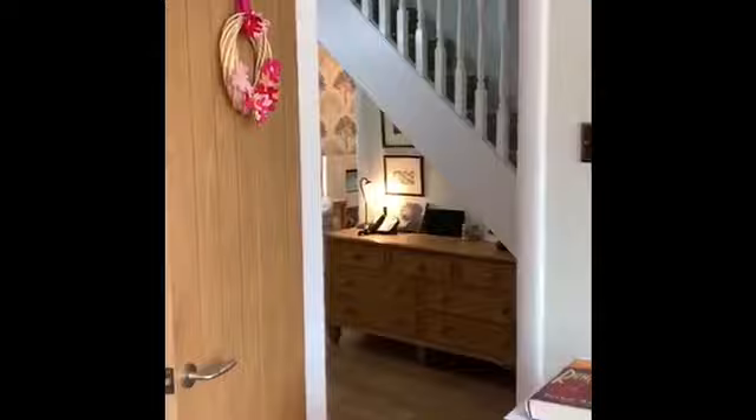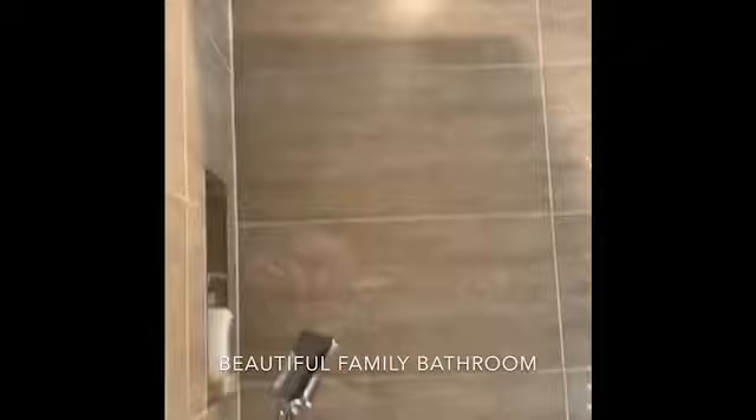Second downstairs bedroom — we utilise this room at the moment as a craft room. The final room downstairs is the bathroom, with a combination shower.